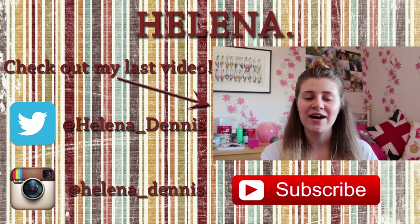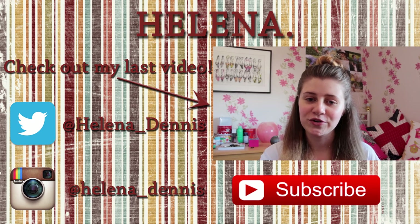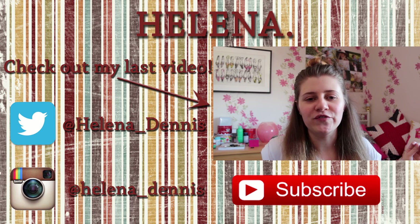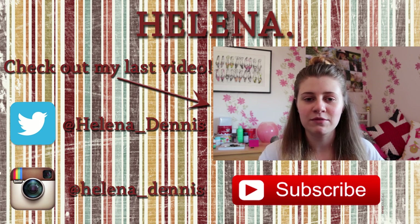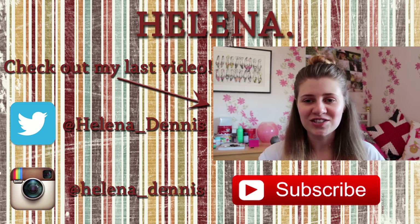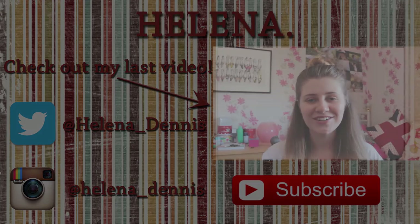Hey guys, so today I thought I would do a makeup tutorial for you — just an everyday autumn sort of look. I know with autumn and winter coming around you can be a lot heavier with your makeup and make it a lot more fun, and yeah I just thought I'd show you and I hope you enjoyed it.